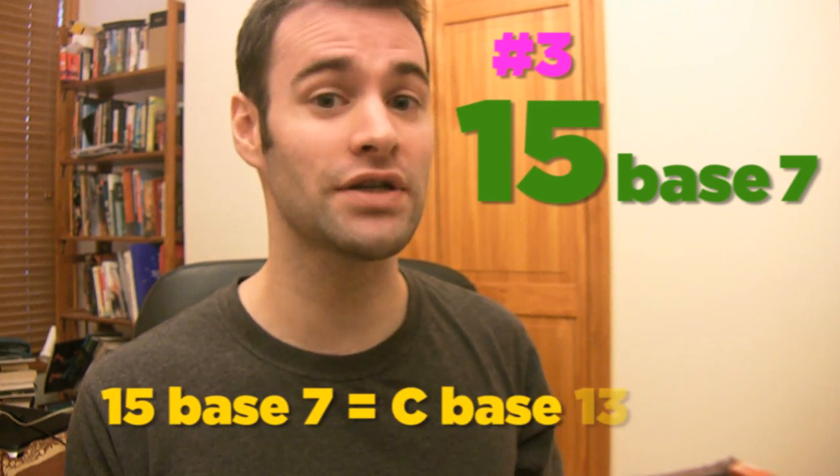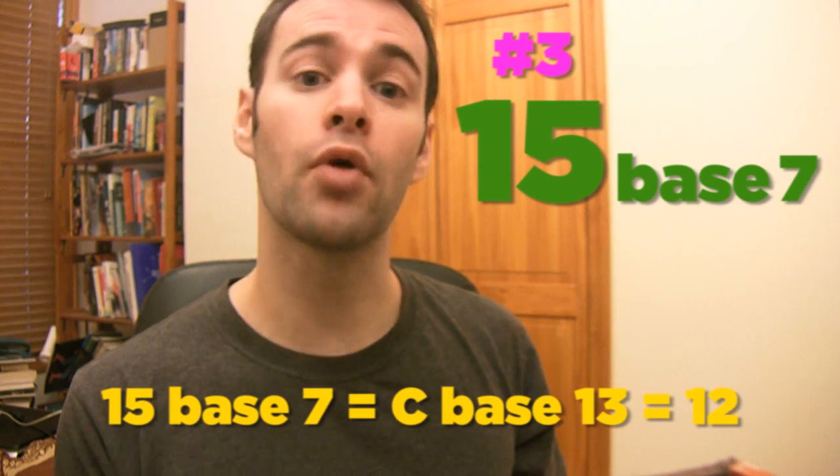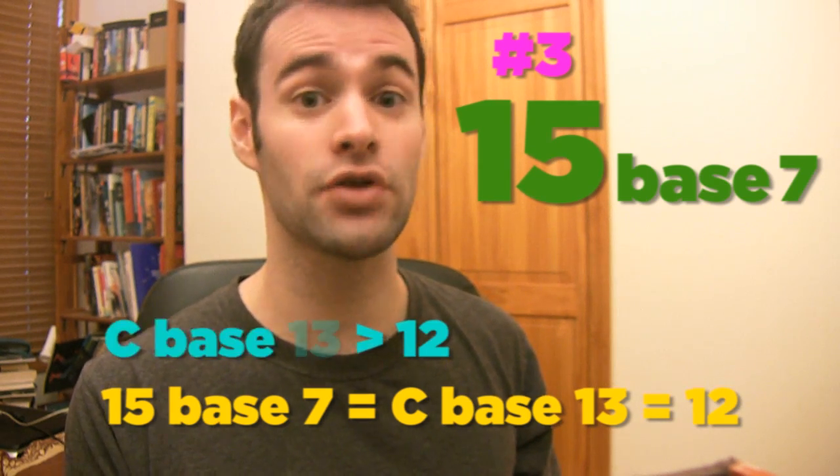Number 3: 15 base 7. Now you're probably like, wait a minute, 15 base 7 is the same as C base 13, which is 12, and you're right, but while I like 12, I prefer it as C base 13 over 15 base 7. Number 2: 1. 1 is the same in every base, and I appreciate that.